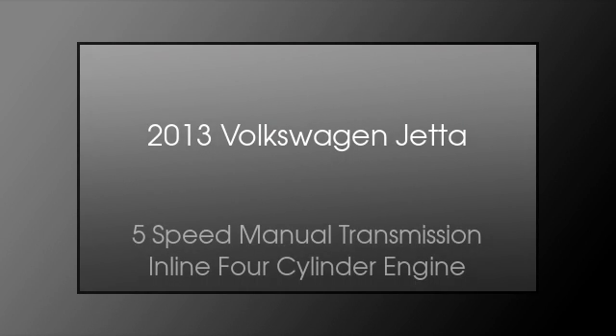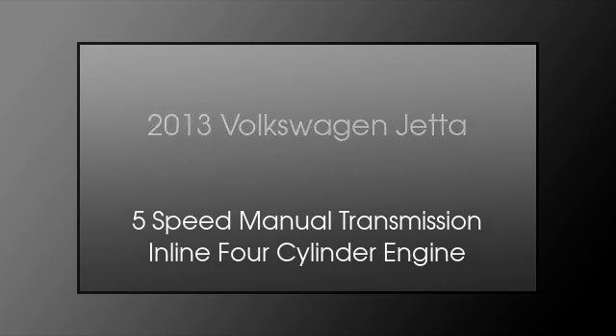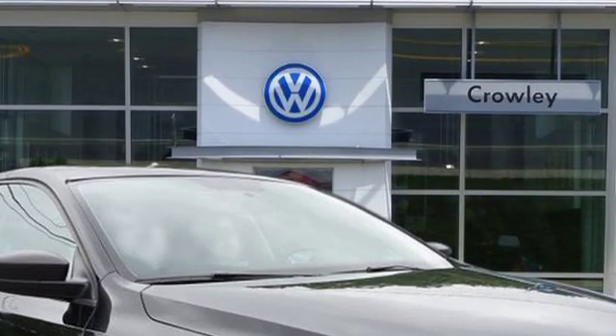This is a 2013 Volkswagen Jetta. This four-door sedan has a five-speed manual transmission and an inline four-cylinder engine.